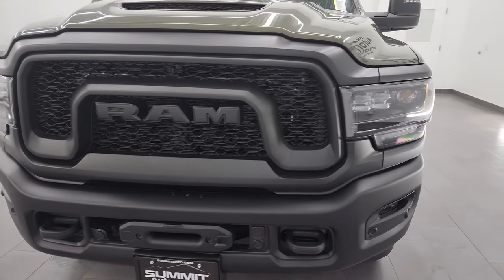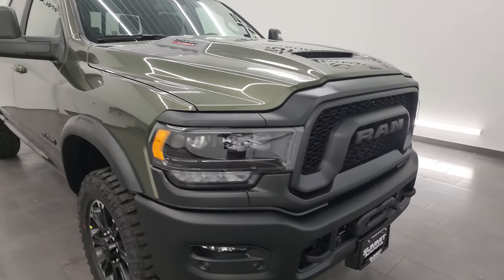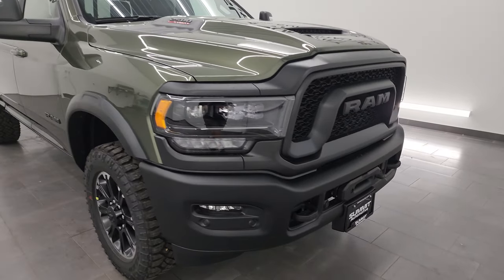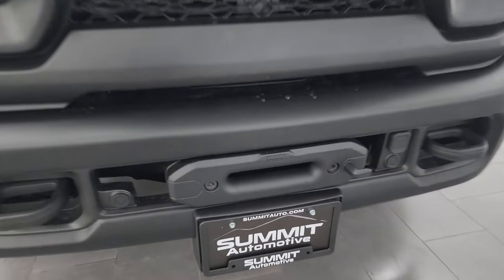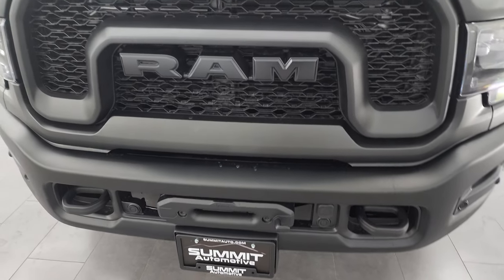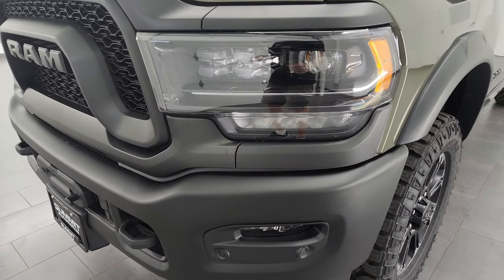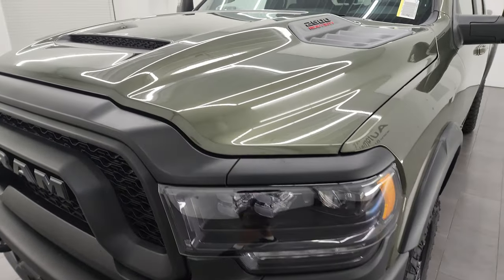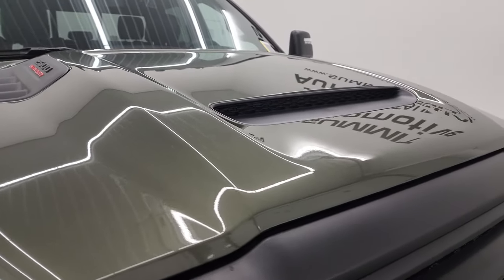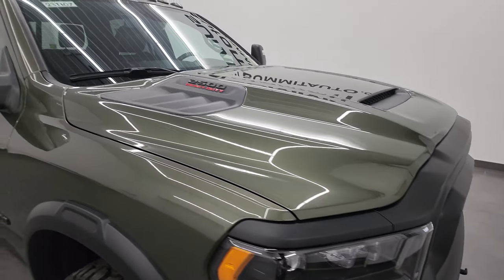This is a brand new trim level for 2023. It is not replacing the Power Wagon, but it looks a lot like the Power Wagon and it's got a lot of the same features. Starting off, you'll notice it does have the Warn Zeon 12 winch, similar to the Power Wagon. It also has LED headlamps, LED fog lamps, LED running lights, and a sport hood. You can remove that plate to make it fully functional.